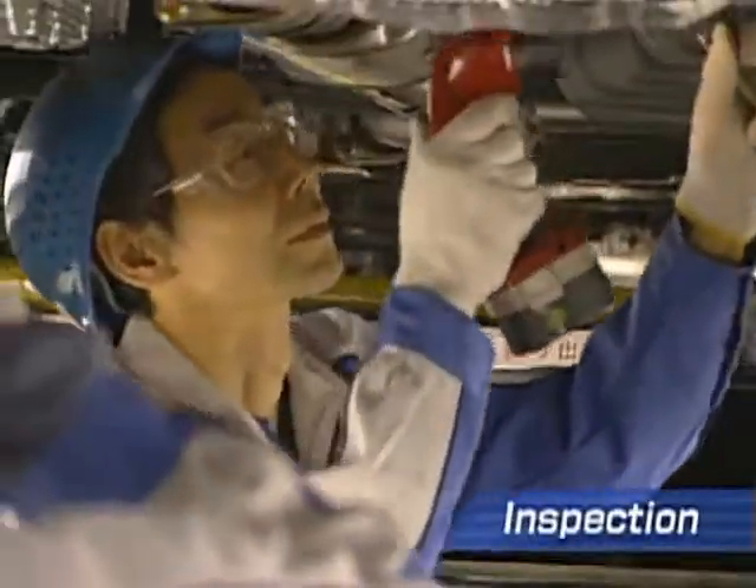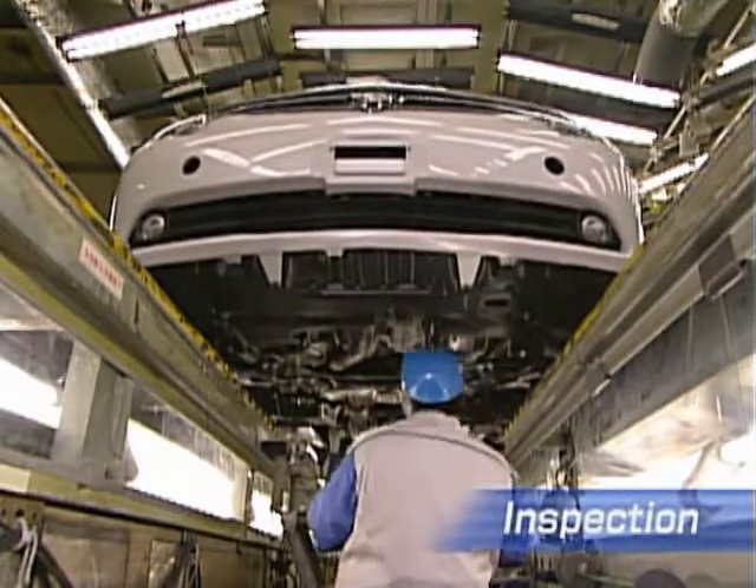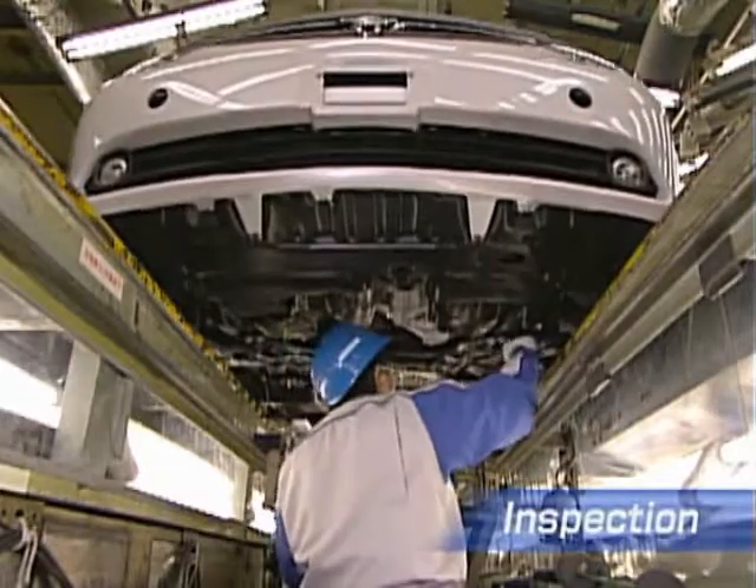Each completed vehicle undergoes a rigorous inspection on over 2,500 points.